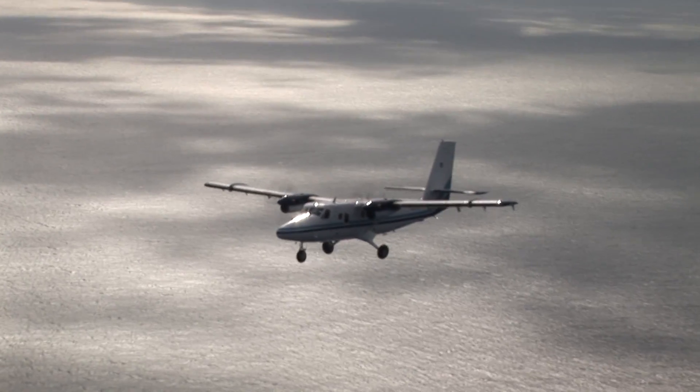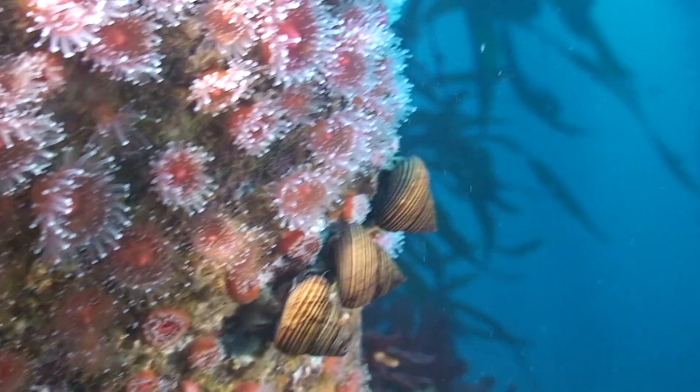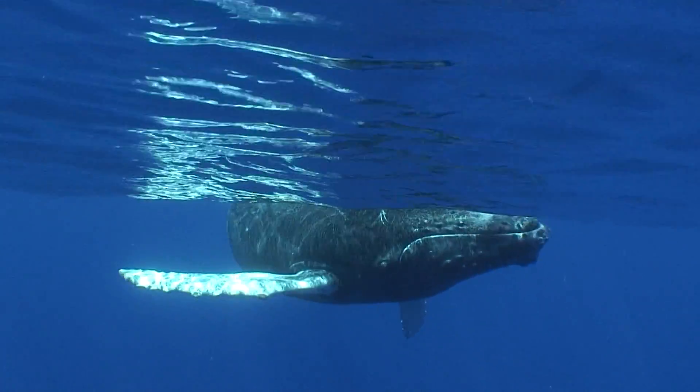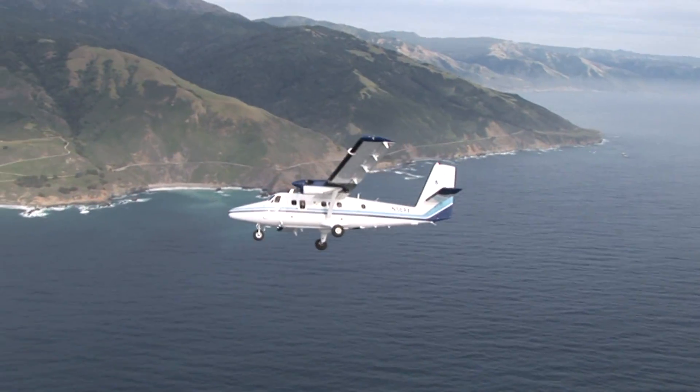The NOAA Twin Otter, serving NOAA and the Office of National Marine Sanctuaries, helps advance ocean research and protect the vast and varied marine resources along our country's West Coast.